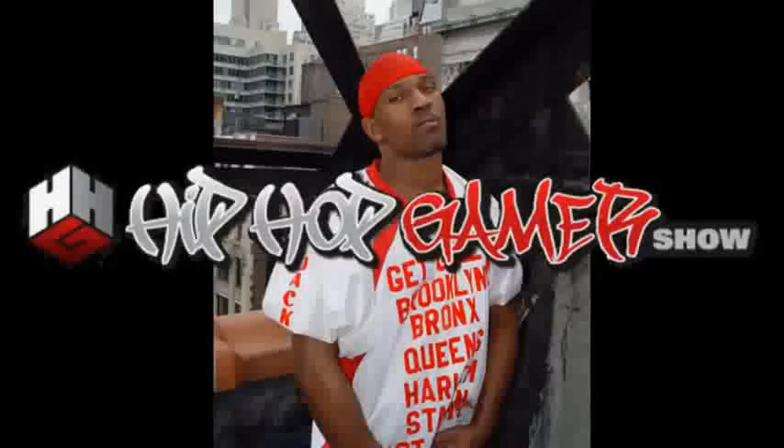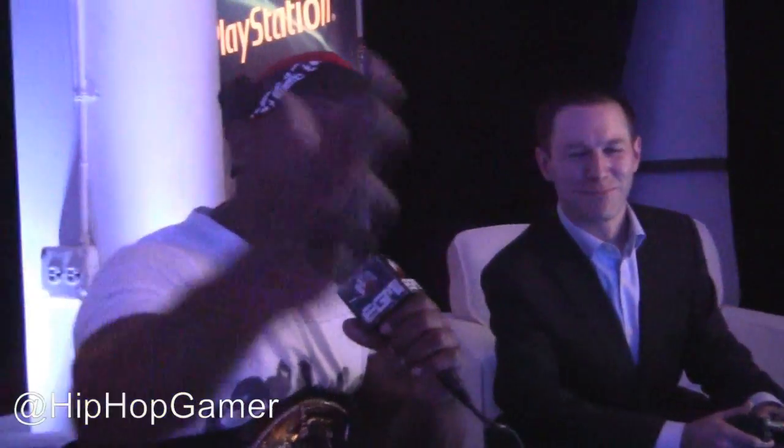HipHopGamerShow.com, we out. Yo, it's your boy HipHop Gamer. Oh snap, oh dip, oh shit, oh my god. I had to introduce this to you like that because my man's about to show me something — the new PlayStation Store, son, it's crazy. Like, for real.